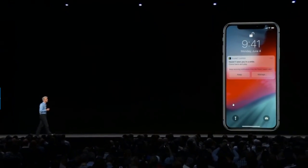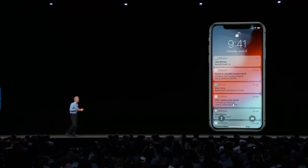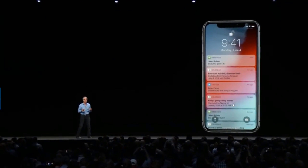Siri will even help by suggesting that you turn off notifications for apps you're no longer using. We also wanted to help you manage large numbers of notifications, so I'm thrilled to announce that we're bringing to iOS support for grouped notifications.